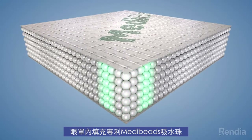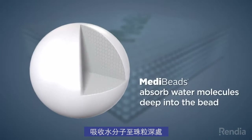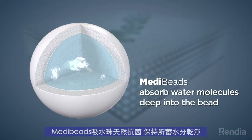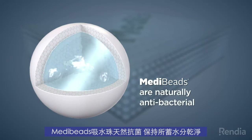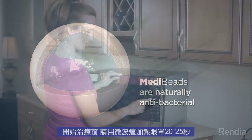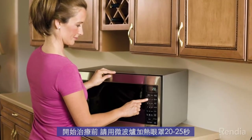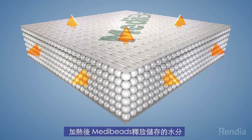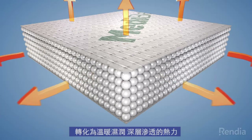The compress is filled with patented META Beads. When cool, META Beads absorb water molecules from the surrounding air deep into the bead. The beads are naturally antibacterial and keep the stored water clean. When you're ready to begin treatment, the compress is simply microwaved for 20 to 25 seconds. Once heated, the META Beads begin releasing the stored moisture in the form of a warm, deeply penetrating moist heat.